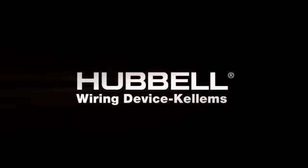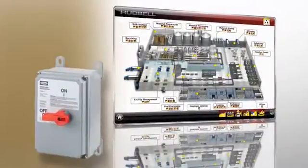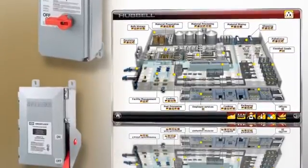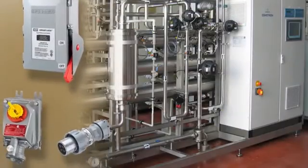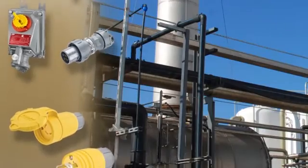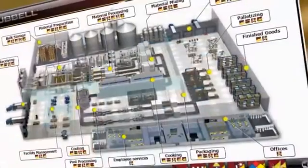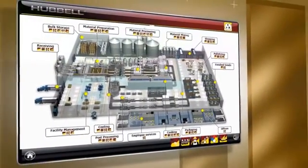Welcome to the Hubble Wiring Device Kellums Food Processing Plant eTour. Food processing facilities present unique and demanding challenges for electrical wiring devices. From the corrosive and temperature-sensitive nature of food processing to the ever-present need for water and sanitation, Hubble Wiring Device Kellums has the product solutions needed. This interactive site takes you on a virtual tour of a modern food processing plant.